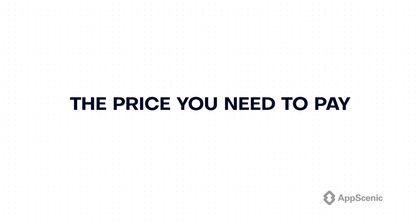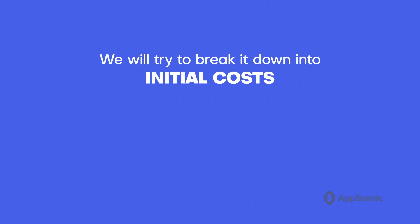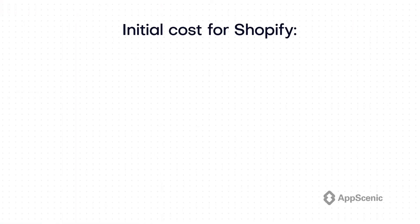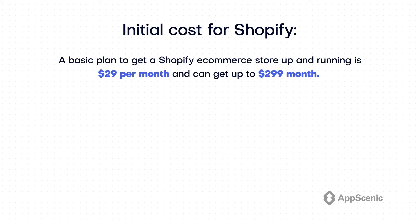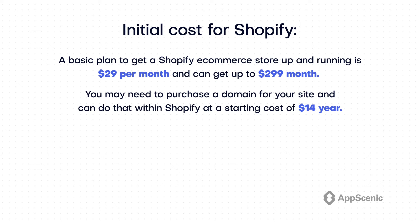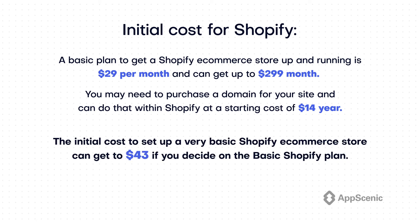Another very big difference between these two platforms is the price. As this subject is a bit more complex, we will break it down into initial costs and long-term costs. The initial costs to set up an online store are crucial, and that's even more true if you're a newbie and don't have a big budget. The initial cost for Shopify: a basic plan to get a Shopify ecommerce store up and running is $29 per month and can get up to $299 a month. On top of that, if you don't have one, you may need to purchase a domain, which starts at $14 a year within Shopify, or you can use a platform like GoDaddy or Namecheap at similar prices. So to sum up, the initial cost to set up a very basic Shopify store can get to $43 for the first month.